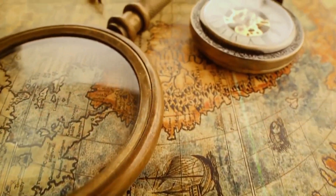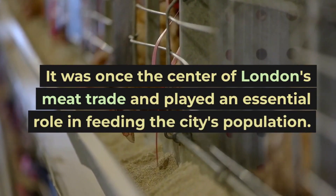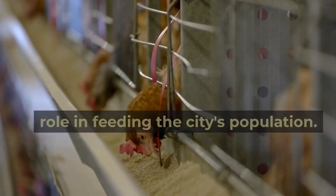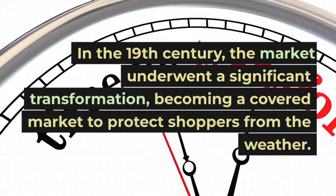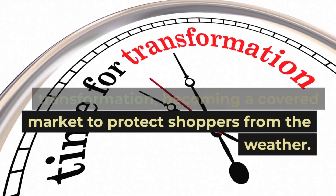Leadenhall Market has a fascinating history. It was once the center of London's meat trade and played an essential role in feeding the city's population. In the 19th century the market underwent a significant transformation, becoming a covered market to protect shoppers from the weather.